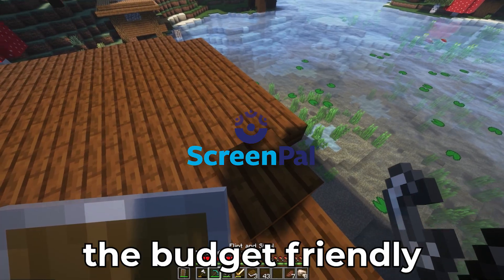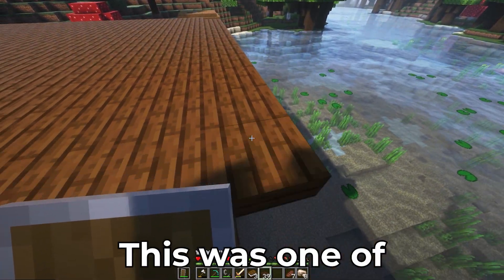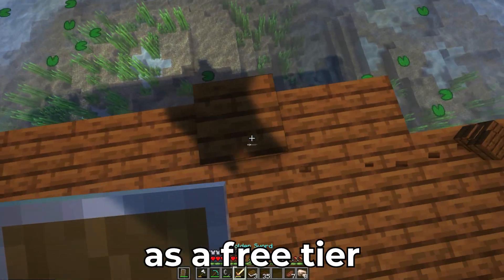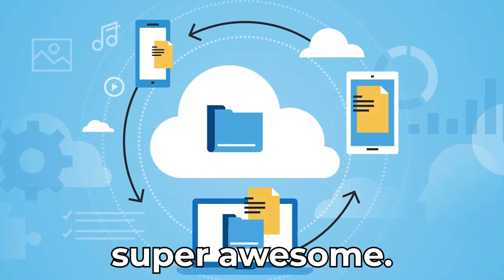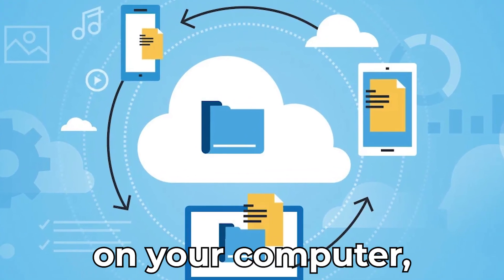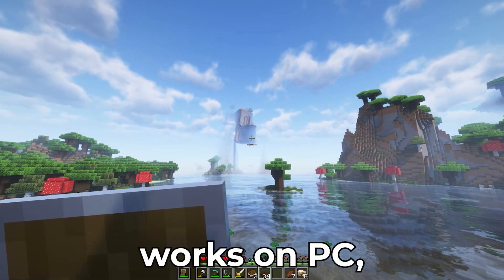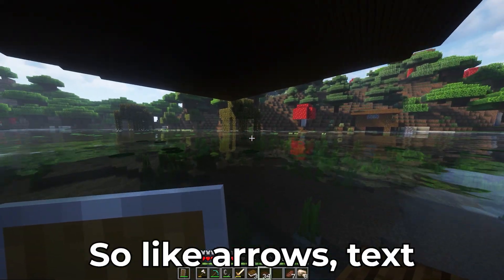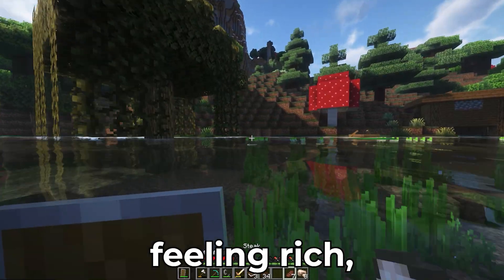Number four: ScreenPal — for all the budget-friendly people out there. ScreenPal, formerly known as Screencast-O-Matic, was one of my first ever screen recorders and it's a steal. There's a free tier with basic recording and cloud storage, which is super awesome if you don't have a lot of space on your computer. It's web-based so you don't have to download anything, and it also works on PC. It also has real-time annotations — arrows, text, and even doodles.